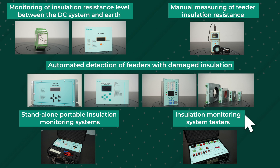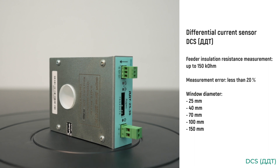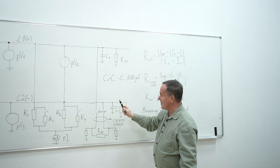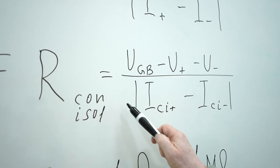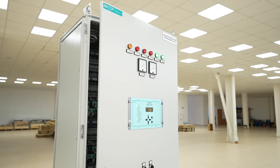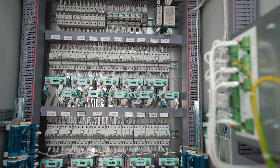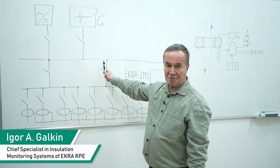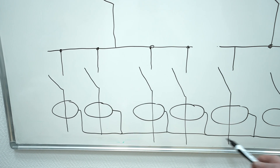For automated detection of a feeder with damaged insulation, an insulation monitoring system consisting of a head device and differential current sensors shall be installed. Differential current sensors are installed in feeders and measure feeder insulation resistance. The value of feeder insulation resistance is calculated by a formula where the difference of differential currents flowing through the feeder when resistors are alternately connected to positive and negative poles is in the denominator. One differential current sensor is installed per monitored feeder. The insulation monitoring IED connects to the DC power supply system poles, measures insulation resistance at network poles, and differential current sensors connect to the IED via RS-485 interface.